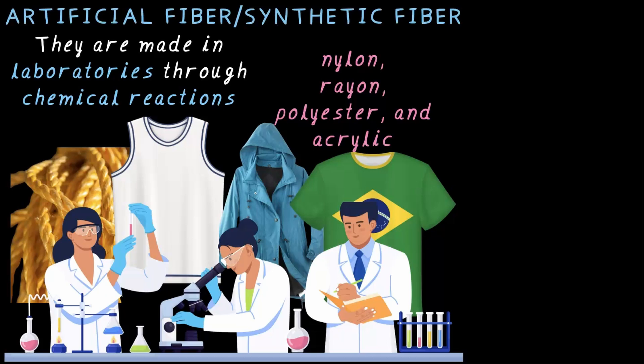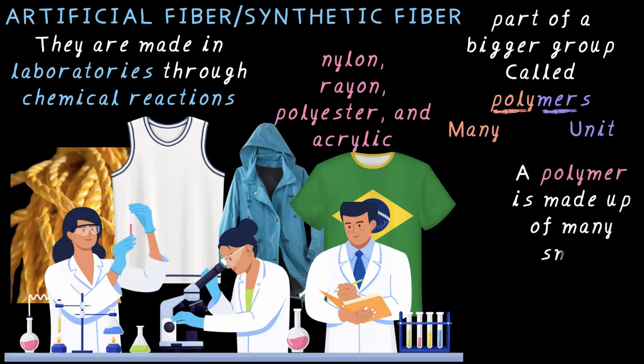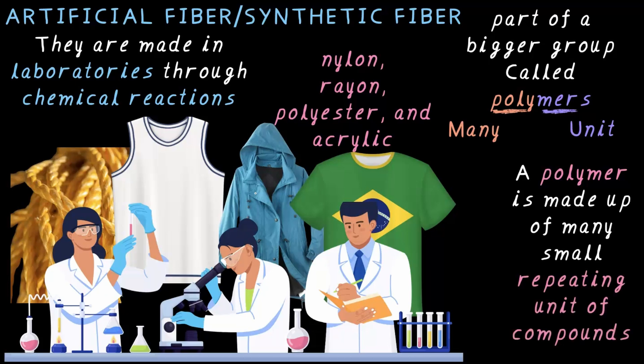But here is something more interesting. Nylon, rayon, polyester, acrylic — these are part of a bigger group called polymers. What does this word polymer mean? Poly means many and mer means basically a unit. So a polymer is basically a material made of many repeating tiny units of compounds. In simple terms, it's like building a long chain out of small links.